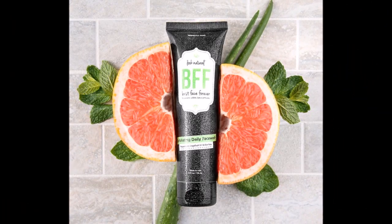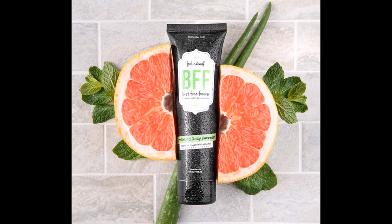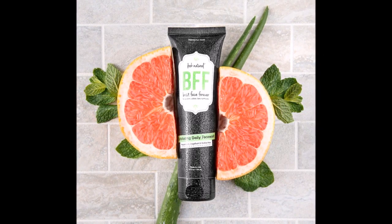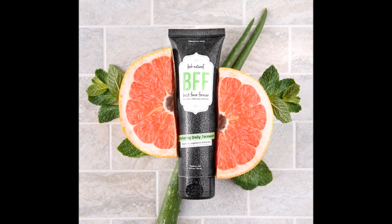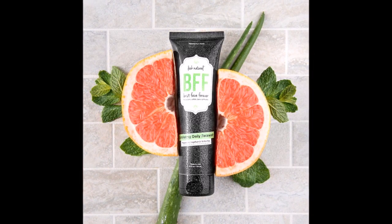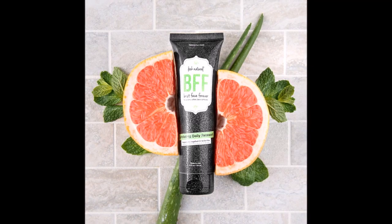The first product you're going to get is the BFF Exfoliating Face Wash. This is an exfoliating face wash that uses sugar-derived crystals to scrub impurities out of your face. A lot of people love this, and I'm sure you will too.